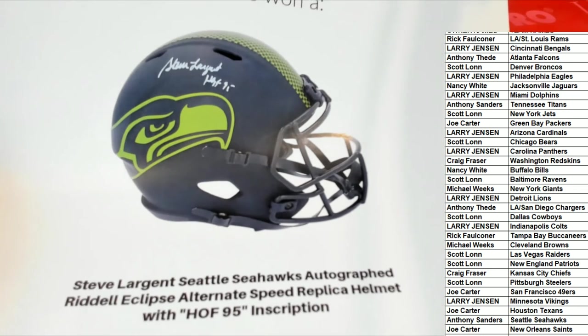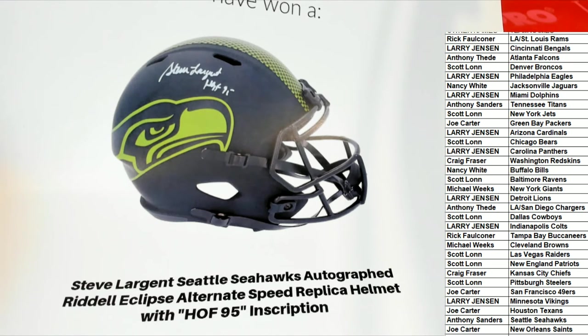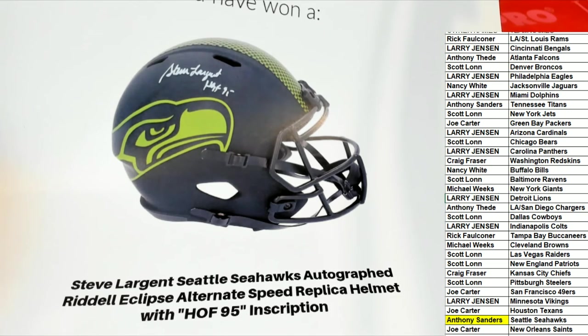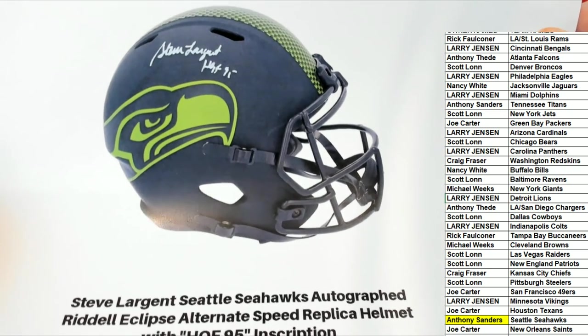Seattle Seahawks owner in the break, congratulations to you! Who in the world has the Seahawks? It's Anthony S. — who hits a big one here! Anthony, congratulations! Anthony scores big with Seattle!